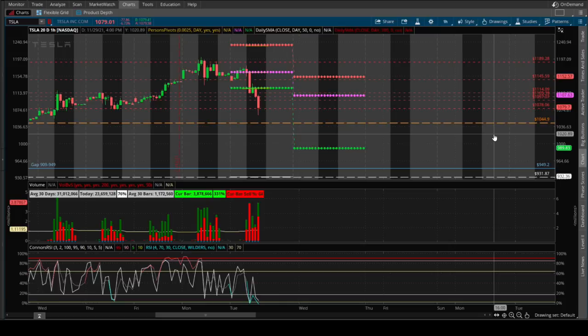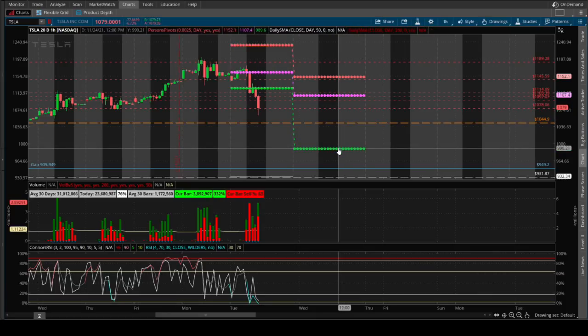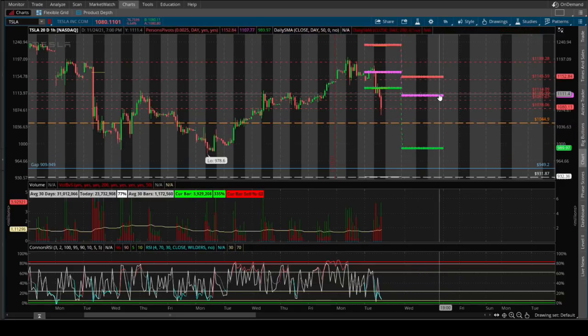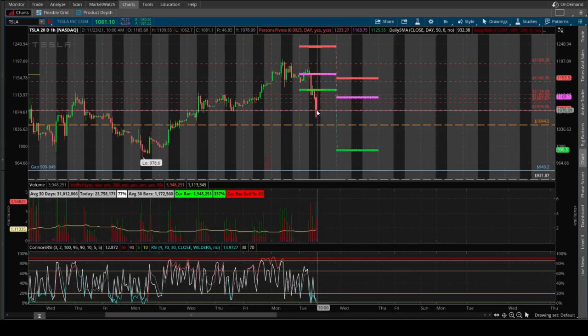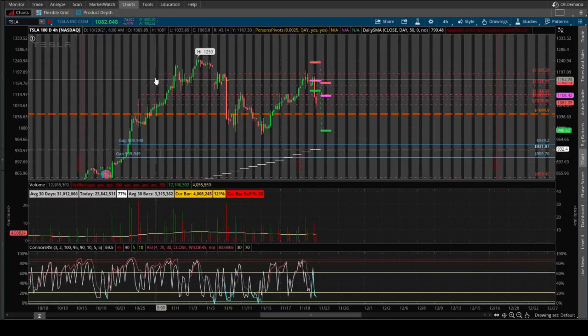The trading range for tomorrow: on the upper end is 1150, the middle pivot point is 1107, and the bottom pivot point is 991. Keep in mind that 990 or 991 is already very close to 949 and is also the previous low from a couple of weeks ago — Tesla got to about 978 last week. I think given the RSI divergence here, Tesla will probably reverse in the back half of the day or the last two hours, and then tomorrow it could spike up before continuing the downtrend.